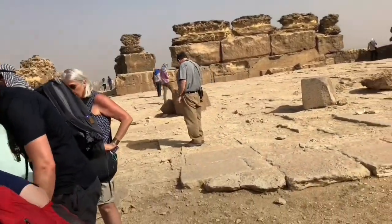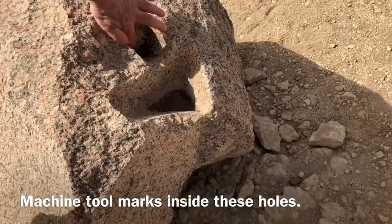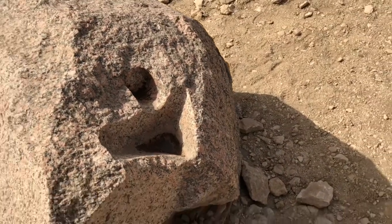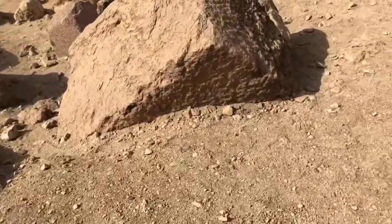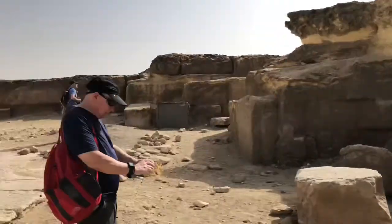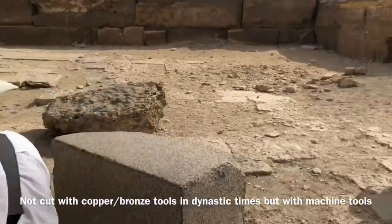Here we have tool marks, tooling. That's a very sharp corner in there too. Check this out — smooth, smooth, smooth.